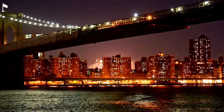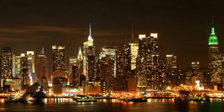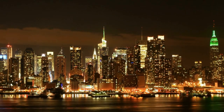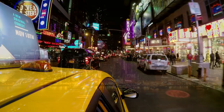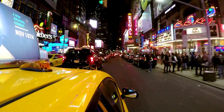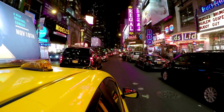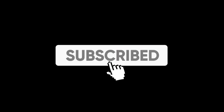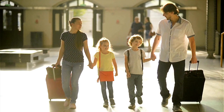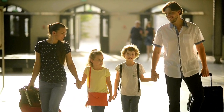And there you have it — a few hidden stories of New York City that will transform your visit into a remarkable adventure. From the bizarre and whimsical to the haunted and historical, New York has secrets waiting to be uncovered. If you're planning a trip to the city that never sleeps, or simply love exploring hidden gems during your travels, this video is a must-watch. Don't forget to like, subscribe, and ring that notification bell for more captivating travel inspiration. Thank you for joining us today, and until next time, safe and happy travels!